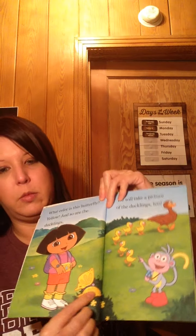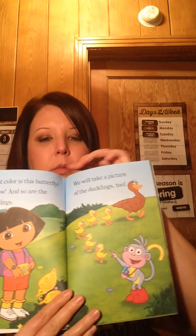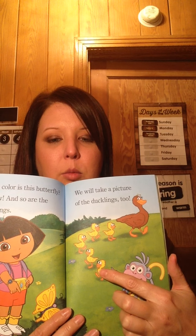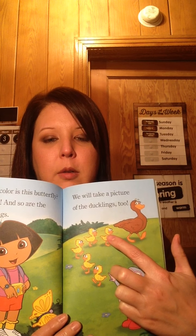What color is this butterfly? It's yellow! And so are the ducklings. We will take a picture of the ducklings too. See the ducklings? Let's count the ducklings: one, two, three, four, five!